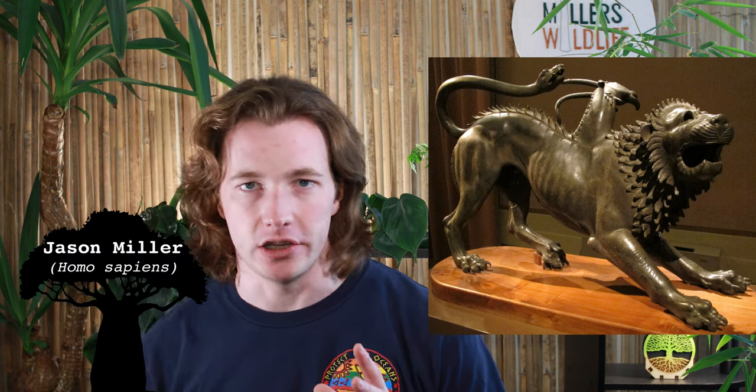The Chimera of Greek mythology was a fire-breathing monster with the head of a lion, the body of a goat, and the tail of a snake. Pretty hardcore.